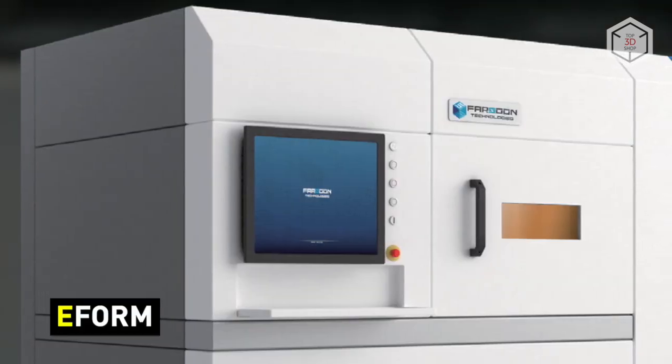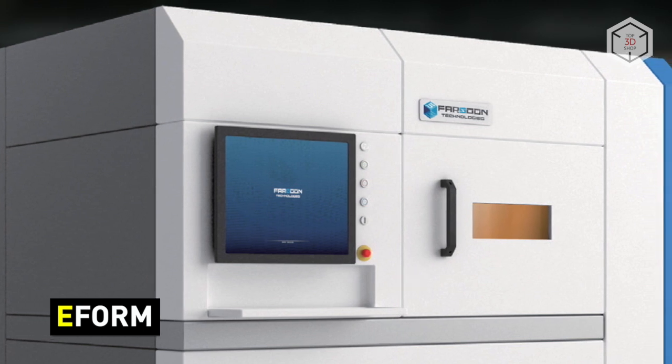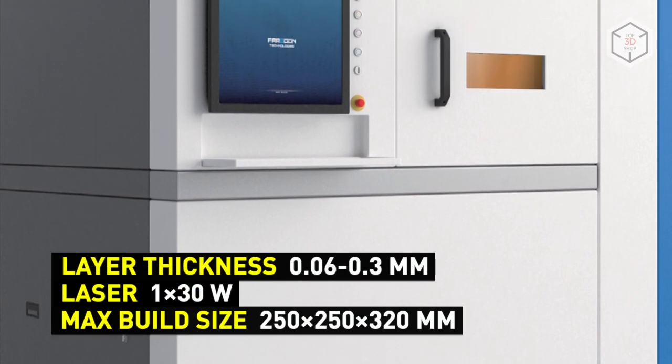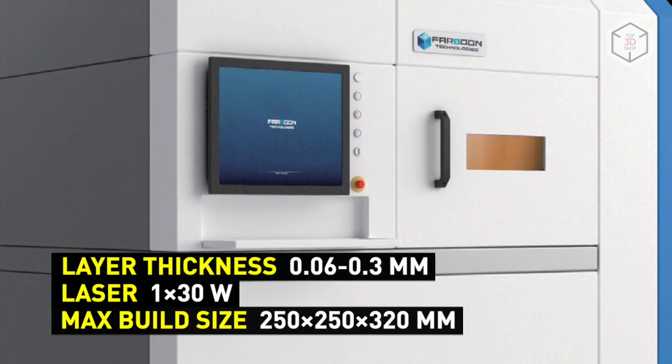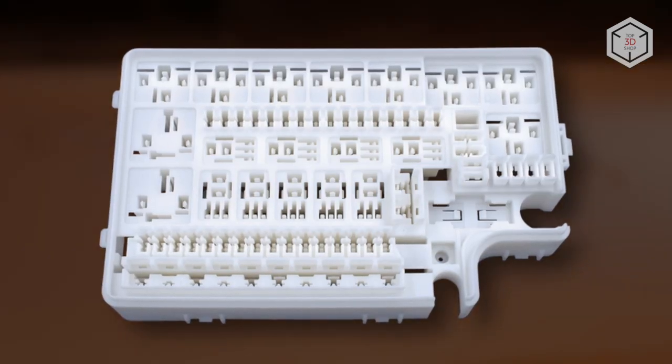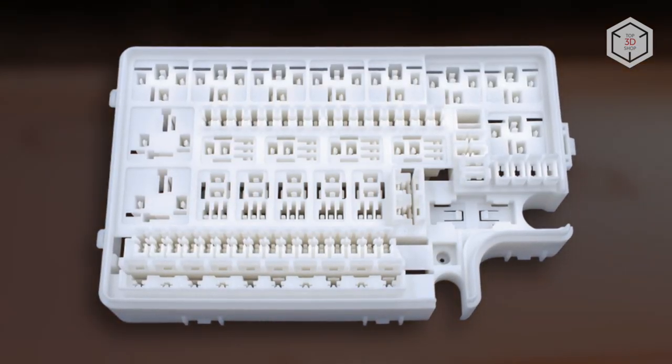The industrial entry-level system, called E-Form, is the most affordable solution in the whole Farsoon lineup. The printer is equipped with a 30-watt laser and a build volume of 250 x 250 x 320 mm, while the temperature of its build chamber can reach 190 degrees Celsius.